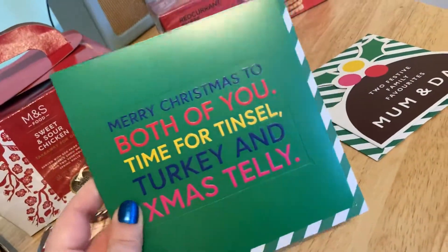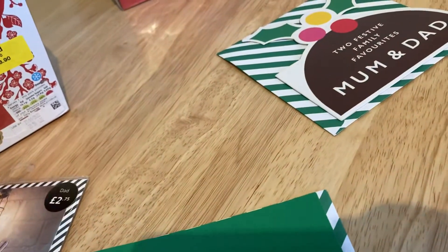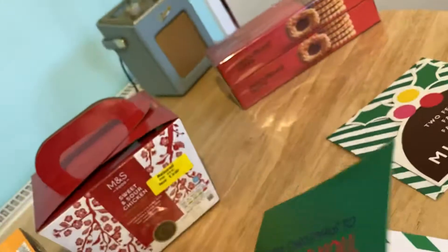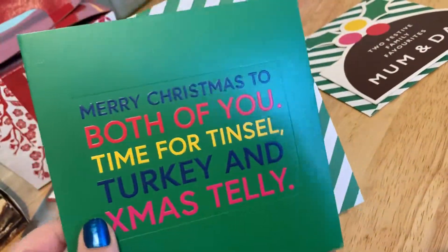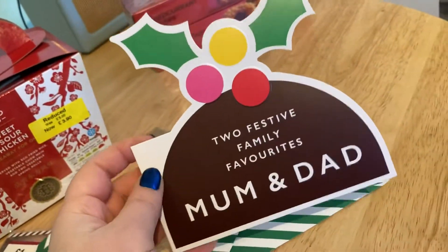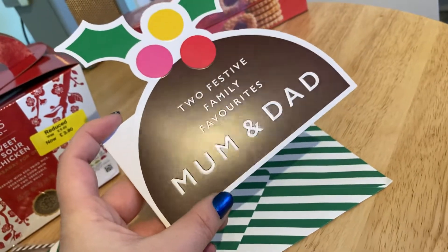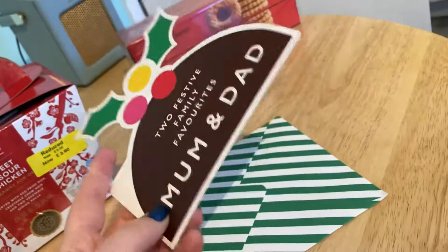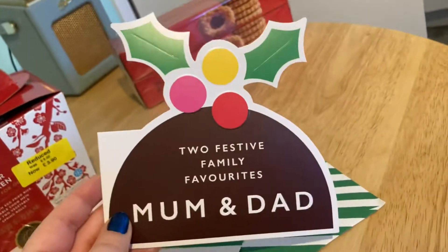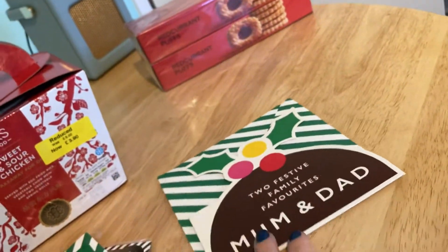They also had some Christmas cards on offer for 20p each — normally £2.50 down to 20p. One says 'Merry Christmas to both of you — time for tinsel, turkey and Christmas telly.' We have a few friends that are couples, so that's quite nice to give at Christmas. The other one says 'Two festive family favourites, mum and dad — thanks for bringing the Christmas cheer,' which is really relevant for my in-laws. I'll keep them in a box for next year.